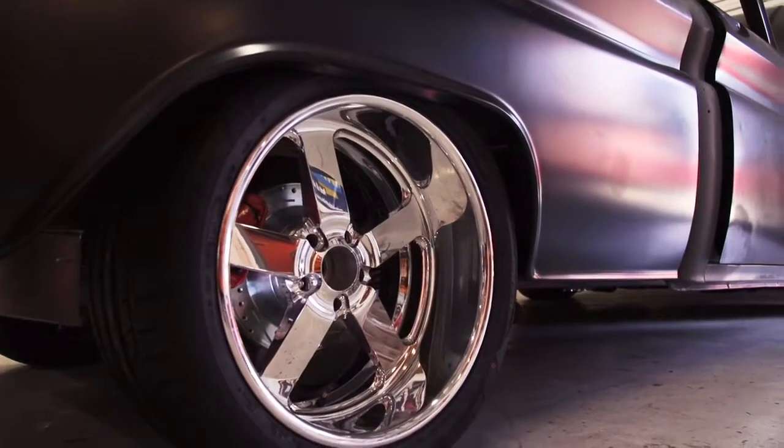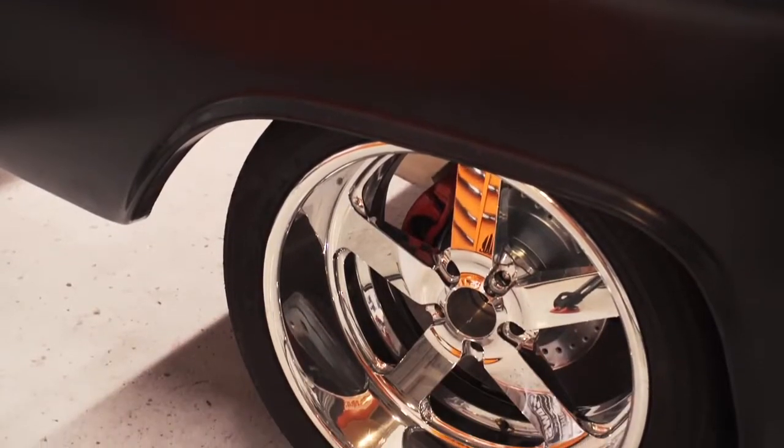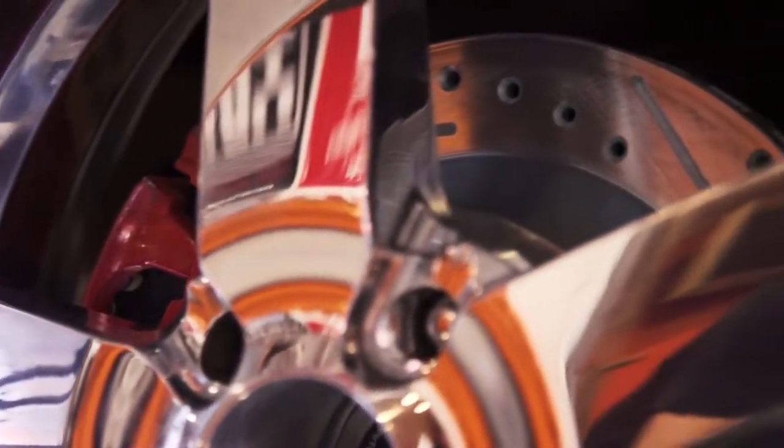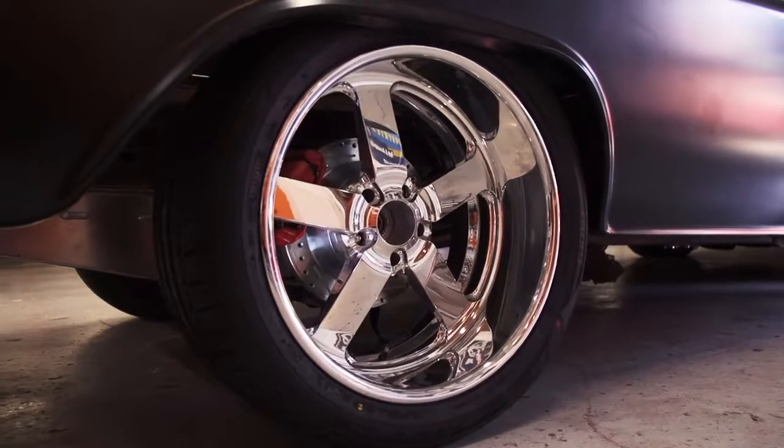We've got these big Falcon 315 3520s on this thing, along with big 20-by-11-inch Budnick wheels. We've got four-wheel disc brakes from CPP and Dutchman axles for some serious strength.